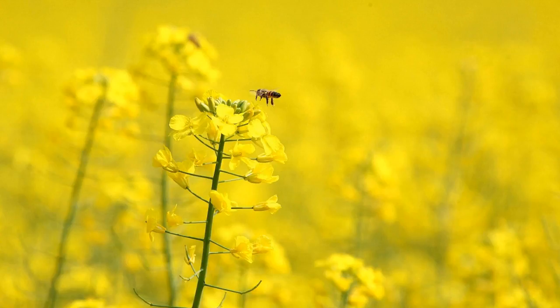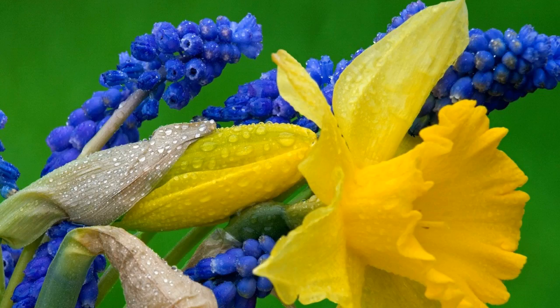The games you can watch depend on the plan that you have. If you have Sling's Orange plan, you'll get ESPN and ESPN2, which will let you watch Monday Night Football, and you'll also be able to watch games that are on Fox and NBC. You'll need Sling Blue to get the NFL Network, but getting that plan also lets you add NFL Red Zone for $5 per month.